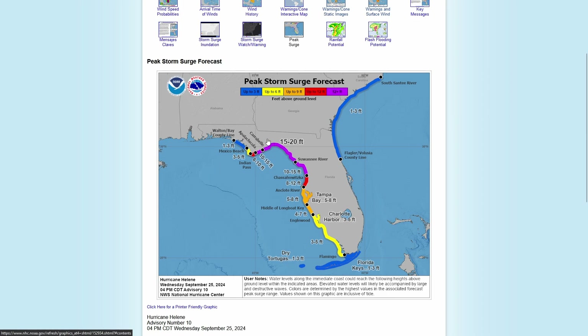In the panhandle, blue areas show one to three feet of storm surge, yellow areas show three to five feet. Farther south into the Florida peninsula, a red area indicates six to ten feet of storm surge, and a large purple area shows 10 to 15 feet of peak storm surge. Into the Big Bend area of Florida, there is a large zone that could potentially see 15 to 20 feet of peak storm surge.